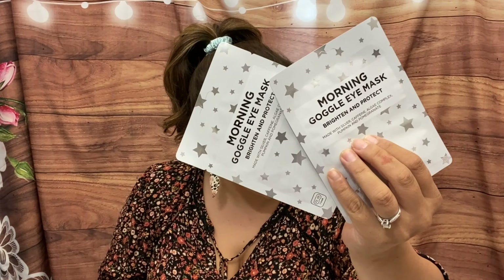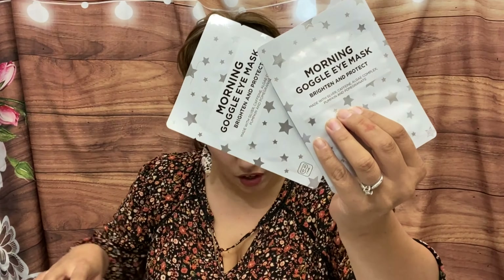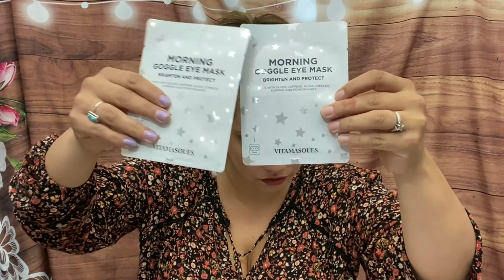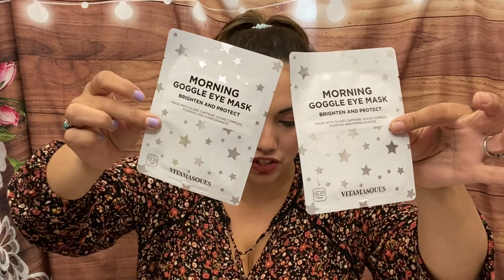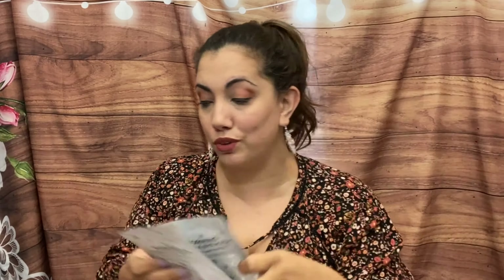Next up we have Morning Goggle eye masks — two of them — brighten and protect, made with silver, caffeine, algae complex, pumpkin, and pomegranate. They're from Vita Mask and retail for $5 each. You put them on in the morning to start your day right by brightening the eye area and rescuing puffy eyes — I should totally use these!